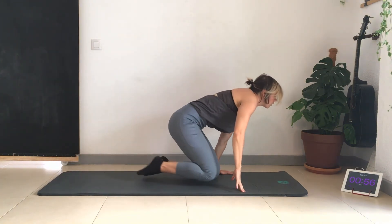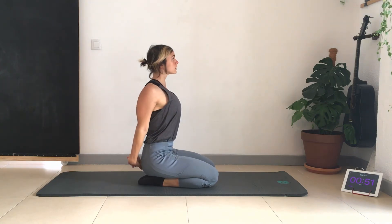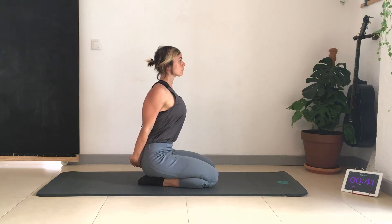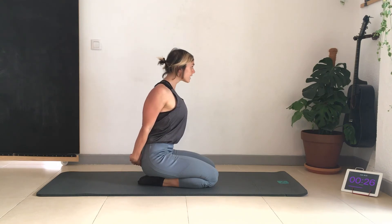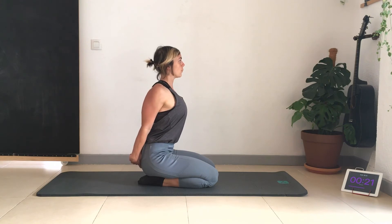Sit on the heels, interlock the hands behind, pulling the shoulders back and down. You're stretching and opening the chest. Keep the chest up and retract the neck so it isn't forward. Bring the ears in line over the shoulders — that is proper posture.